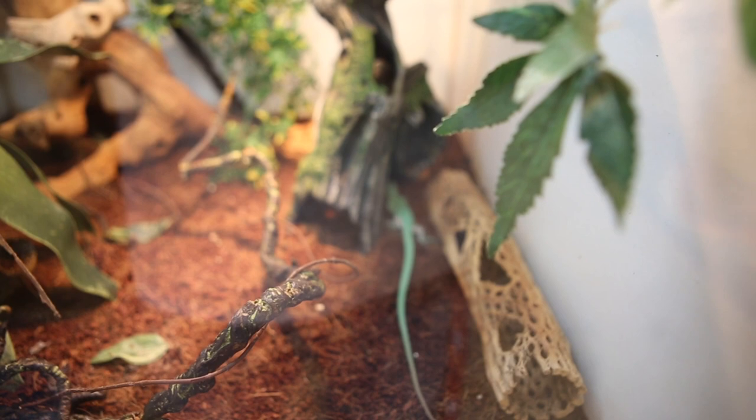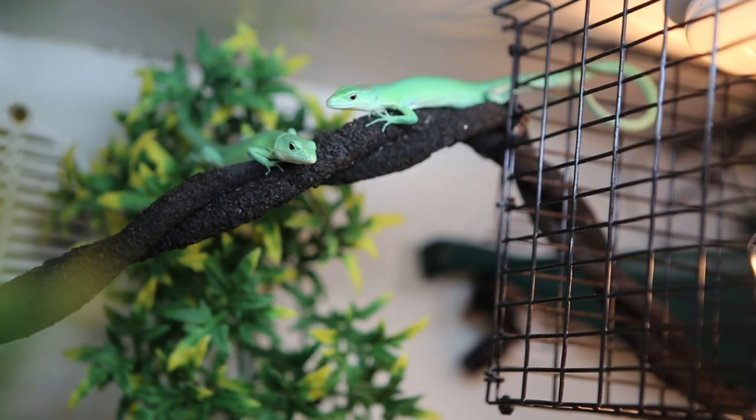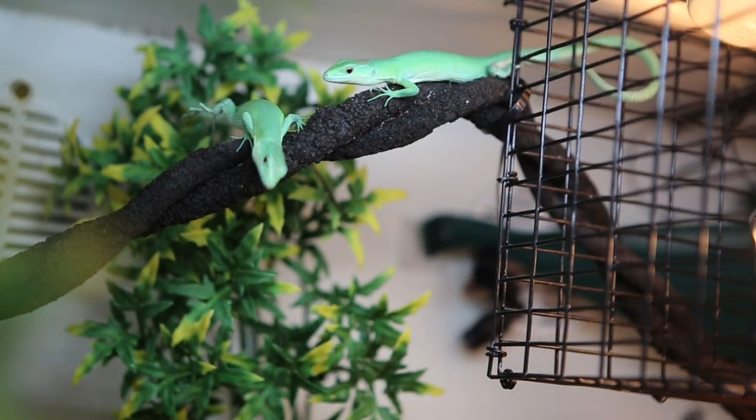What's going on guys, this is Adam from the Ernster Sanctuary, and today we're going to do a care video on the Gastropholis priscina, or the green keel-bellied lizard.